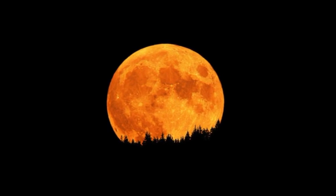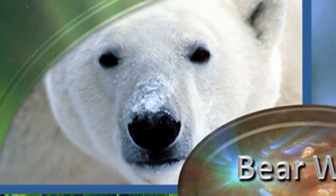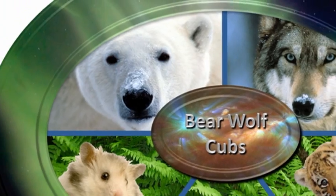The answer to our trivia question is the Hunter's Moon, sometimes known as the Blood Moon. So that's it for today. Keep safe. Bye for now.